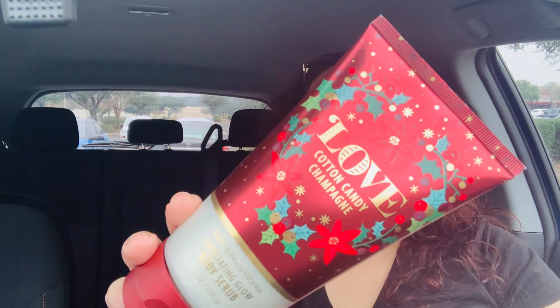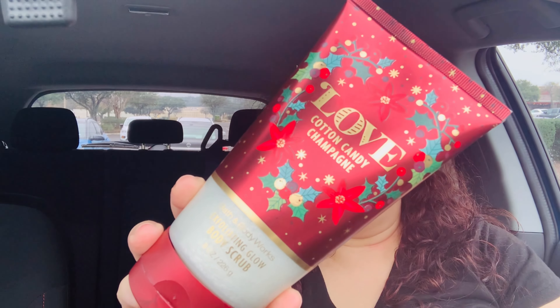Let me show you guys what I got. If you saw that email this morning, or if you have the Bath & Body Works app — which is another tip I told you guys about — they sent an online exclusive sale where you can pick up items from the store. One of those items is the Love Cotton Candy Champagne Exfoliating Glow Body Sugar Scrub, which was $3.95 for any body care. The scent notes are Bubbly Rose, Sweet Strawberry, and Pink Sugar.